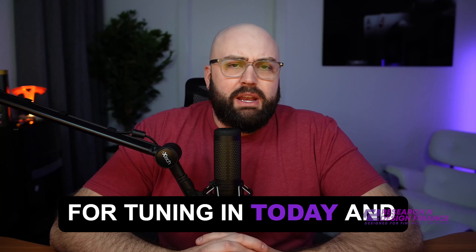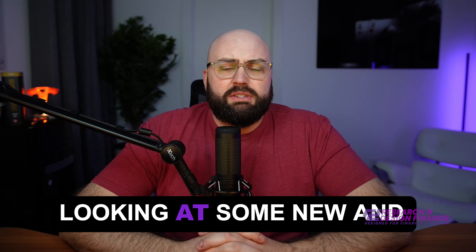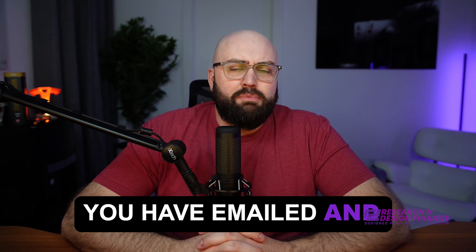I do appreciate everyone for tuning in today and liking and subscribing as always. As we head towards the end of the year, I'm going to be looking at some new and interesting topics that you have emailed and posted about.